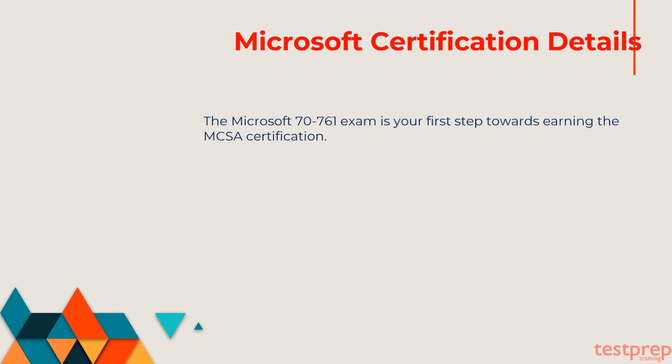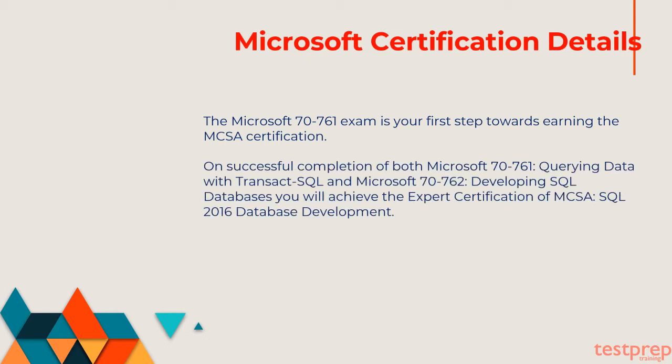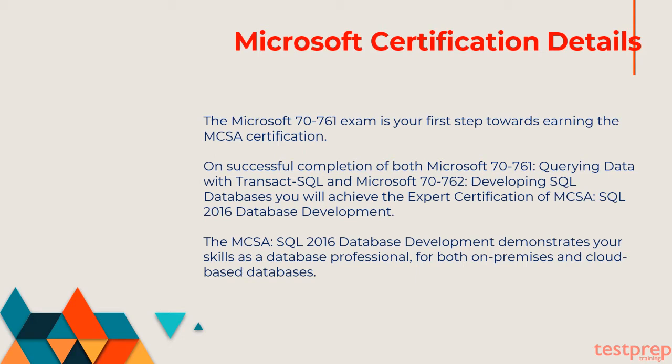The Microsoft 70-761 exam is your first step towards earning the MCSA certification. On successful completion of both Microsoft 70-761, Querying Data with Transact-SQL, and Microsoft 70-762, Developing SQL Databases, you will achieve the expert certification of MCSA SQL 2016 Database Development. The MCSA SQL 2016 Database Development demonstrates your skills as a database professional for both on-premises and cloud-based databases.